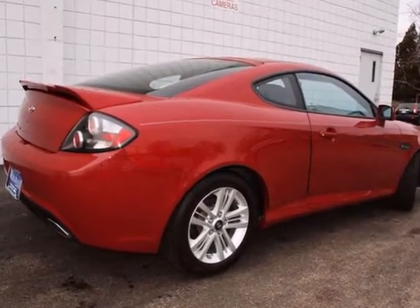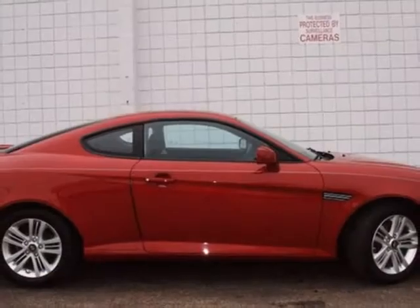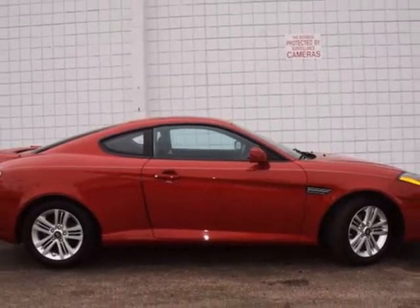For 2007, the Tiburon is restyled with an array of new standard features for your enhanced comfort, convenience, and safety. Come on in today and see it for yourself.